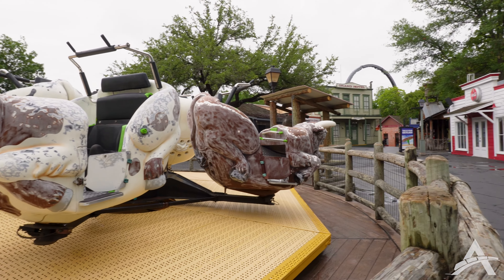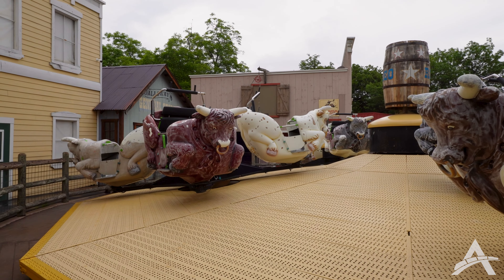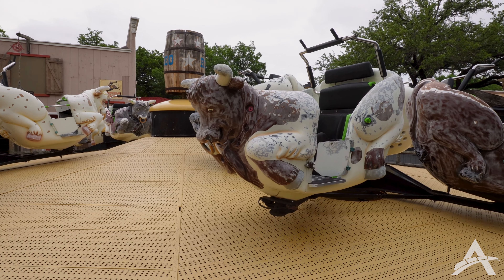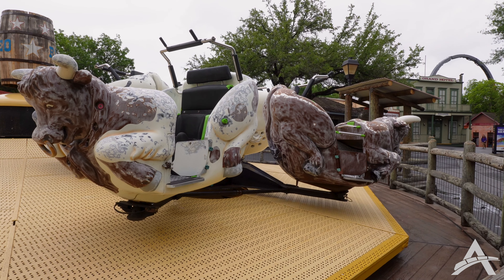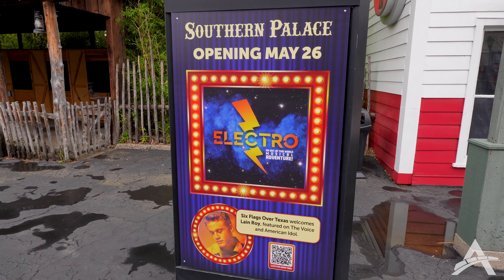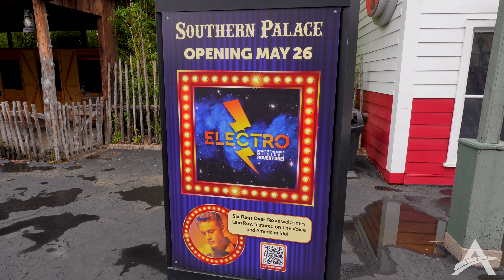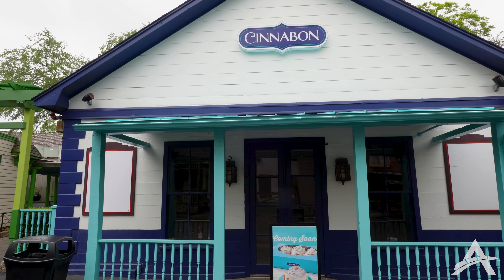As we continue into the Texas section, you run into the Rodeo flat ride, which is in the process of being repainted. They've started sanding the bulls down so they can throw some fresh paint on them. Really nice to see this getting some TLC, especially after everyone thought this ride was done for. It's certainly nice to see ads for summer entertainment — there's one right there for Electro. Make sure y'all go check it out. It opens May 26th.